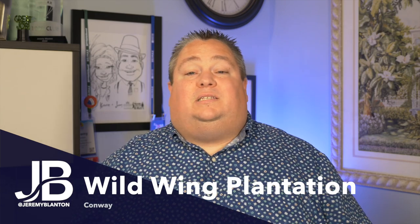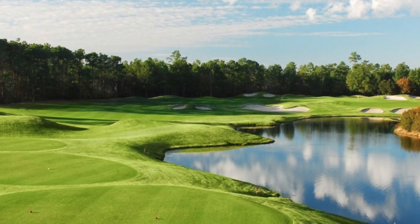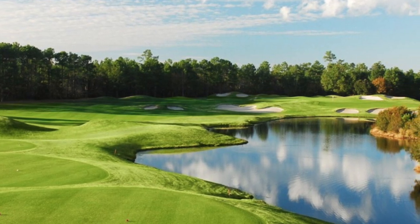The final golf course in our west section is Wild Wing Plantation. Homes here have some of the best amenities in Conway — a clubhouse, community pools, an 80-foot water slide, tennis courts, pickleball, and so many things to do on a regular basis. People really enjoy this development, and just like Forest Lake Estates, it's close to the University and Conway Medical Center. Homes start in about the $200,000 range and can go well up into the $600,000 to $700,000 range.